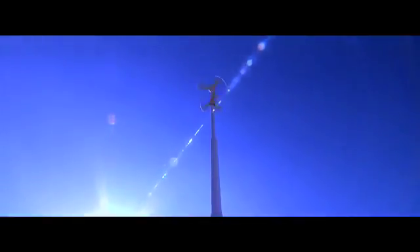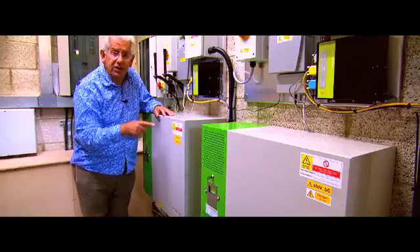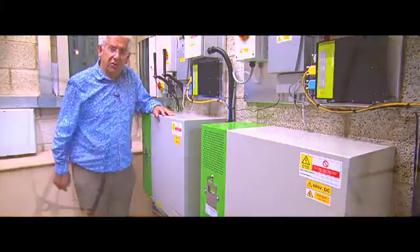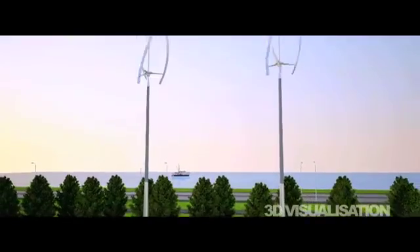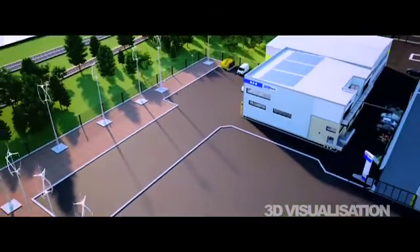The wind turbines generate direct current electricity, which comes down to these inverters. These convert it to alternating current, and that can go to the grid. And these wind turbines have been so successful that in the next phase they're going to build 20 of them to make a micro wind farm on the land next door.